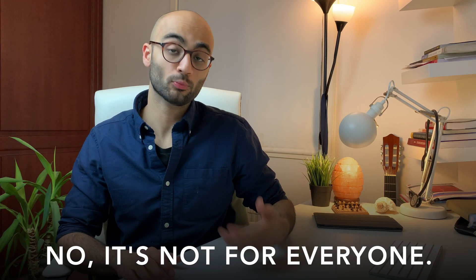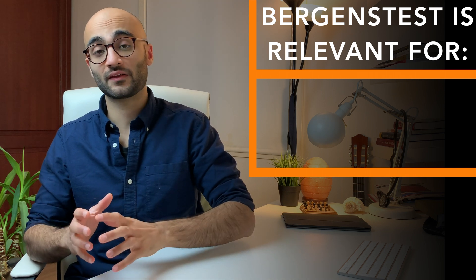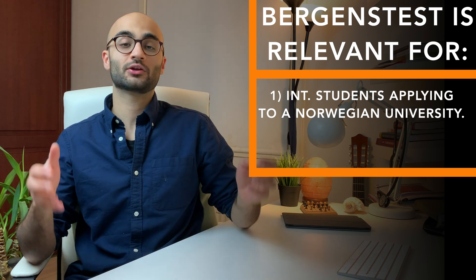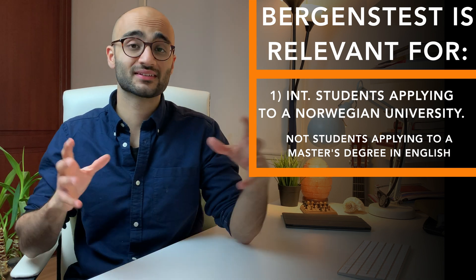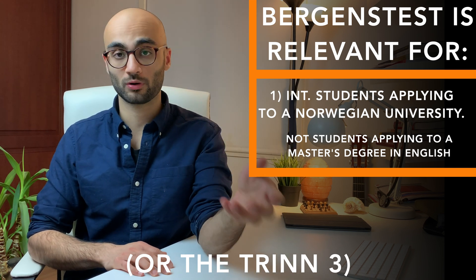Does everyone need to take the Baggins test? The answer is no — not everybody who's looking to study in Norway or move to Norway needs to take the Baggins test. Since this is the highest proficiency level exam, there are certain categories of workers and students for whom the Baggins test can be relevant. The first main category is international students who are looking to apply to a Norwegian university, and this excludes students who are applying for a master's program that is taught in English. But since we are talking about applying to medicine in Norway, which is completely taught in Norwegian, you must take the Baggins test in order to be eligible to apply for studying medicine here in Norway.